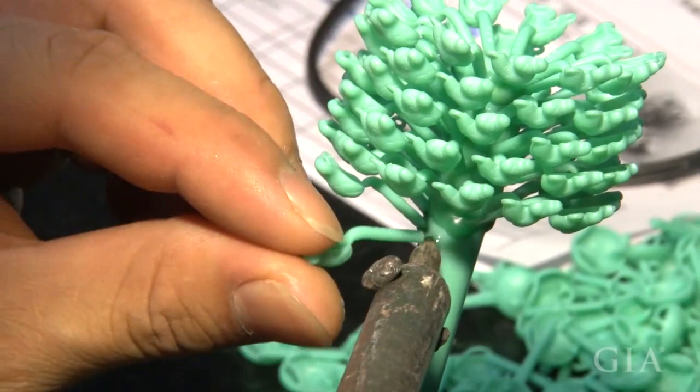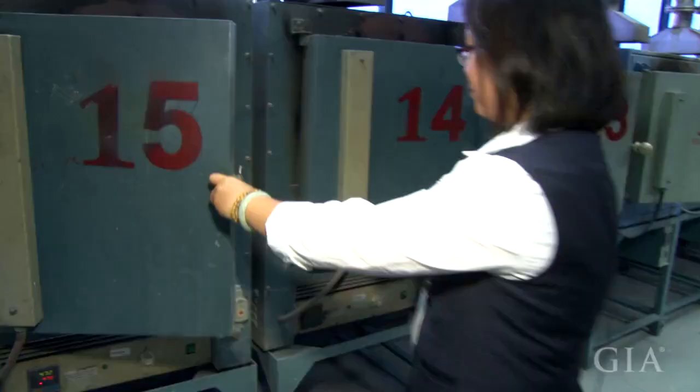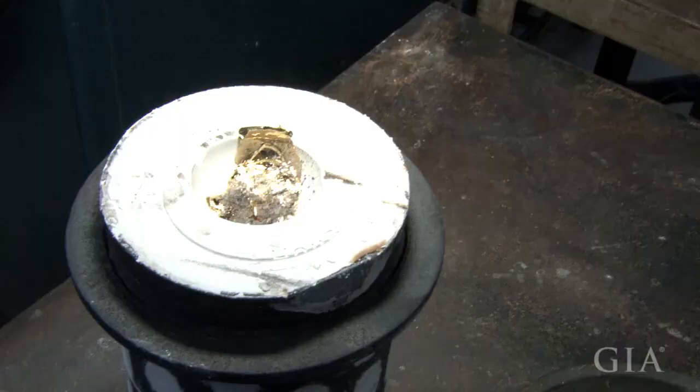Each wax has its own sprue, which is attached to a larger central sprue to form what's called a tree. This jeweler is using a hot point to make a small hole in the central sprue and attach each individual piece to it.